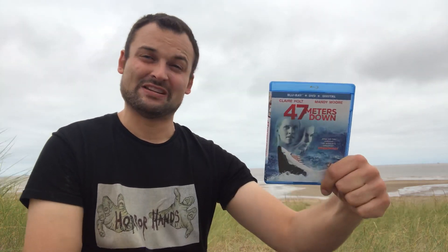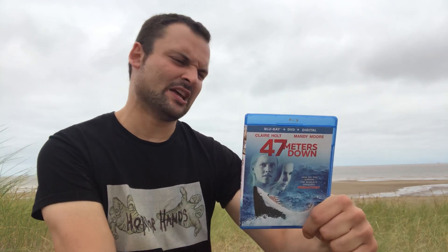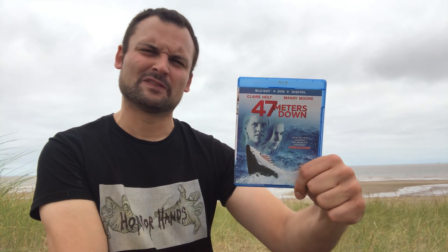Next up we have 47 Meters Down — two women go cage diving with sharks, but the cage breaks and they get submerged 47 meters underwater, trapped by killer sharks. I wasn't too keen on this one, to be honest. It just wasn't all that thrilling; it's got a couple of decent moments at the end, but I've seen better.